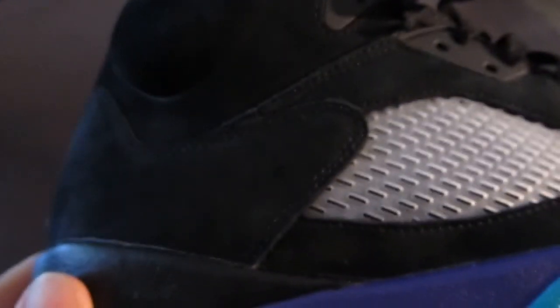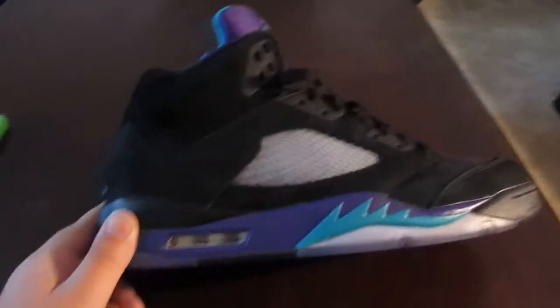Like these — the Black Grape 5s. If you haven't checked out the review on these, make sure to go check that out.